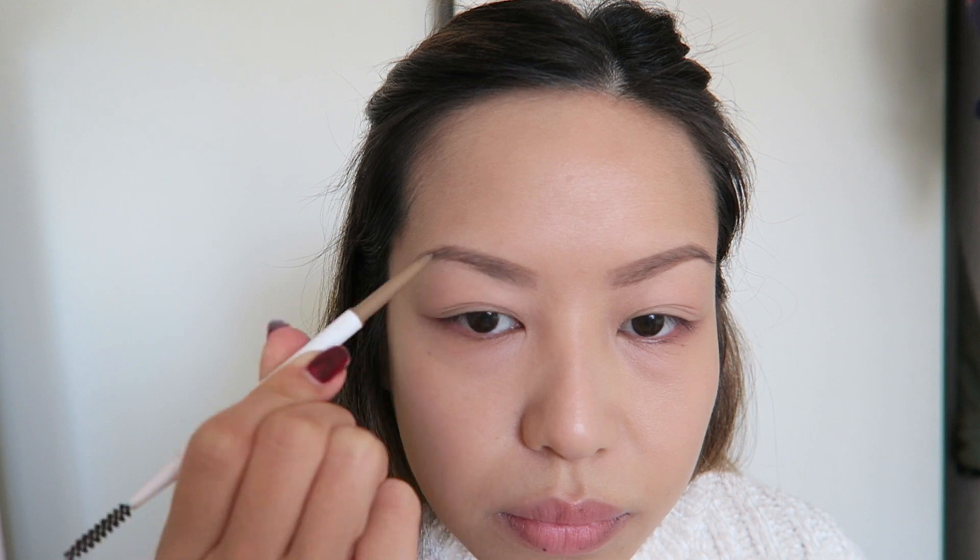Going in with the brows — I'm still using the same Tony Moly brow pencil, I love this one. And then I go in with Colourpop's Brow Boss Pencil in Blonde just for the front.